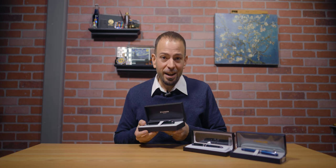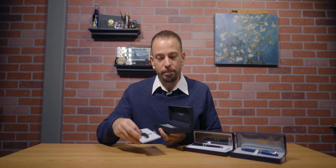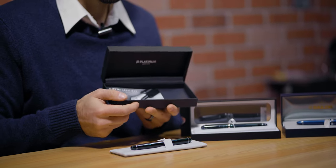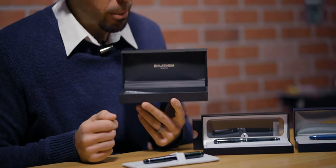The 3776 Century is housed in a black box with a removable soft fabric platform. A user guide, one black ink cartridge, a converter, and a one-year warranty card are also included underneath the platform.